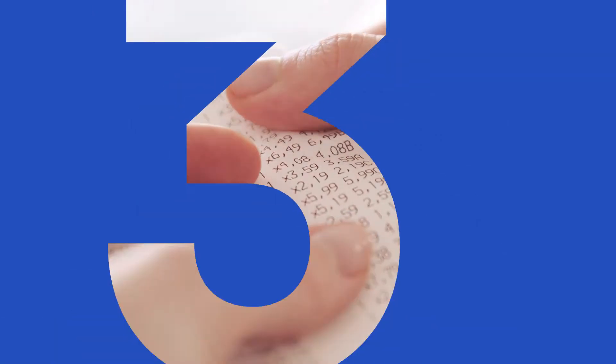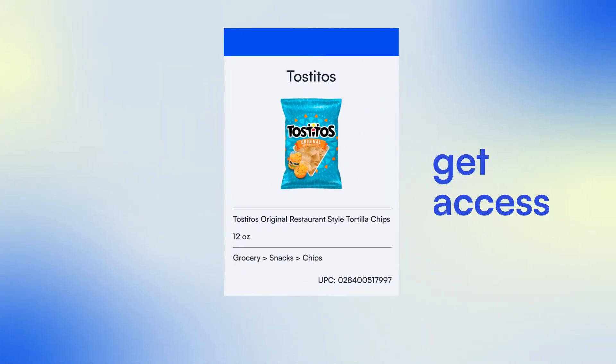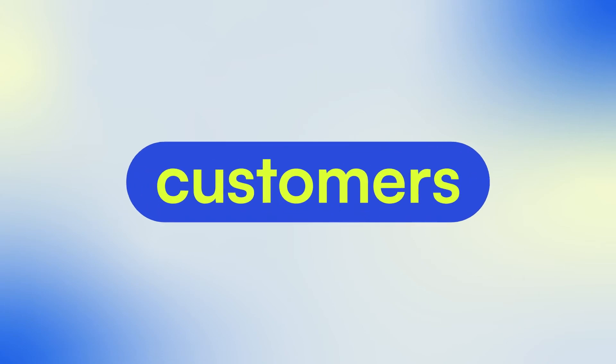Microblink's product intelligence is constantly improving, processing over 3 billion transactions each year. So, you get access to valuable purchase insights in real-time, and can pass that value on to your customers just as quickly.